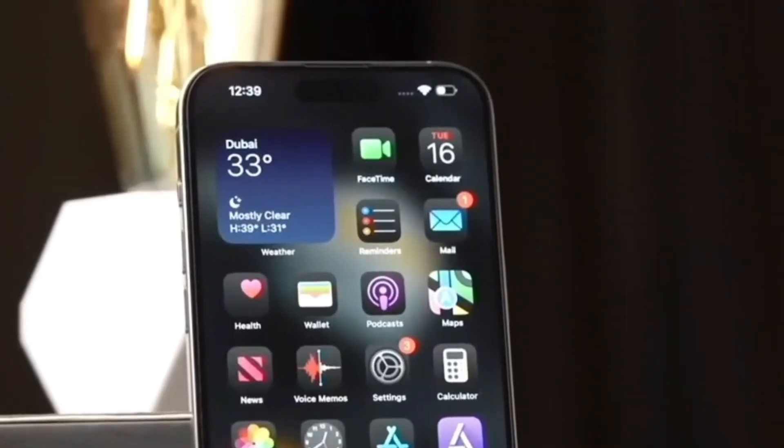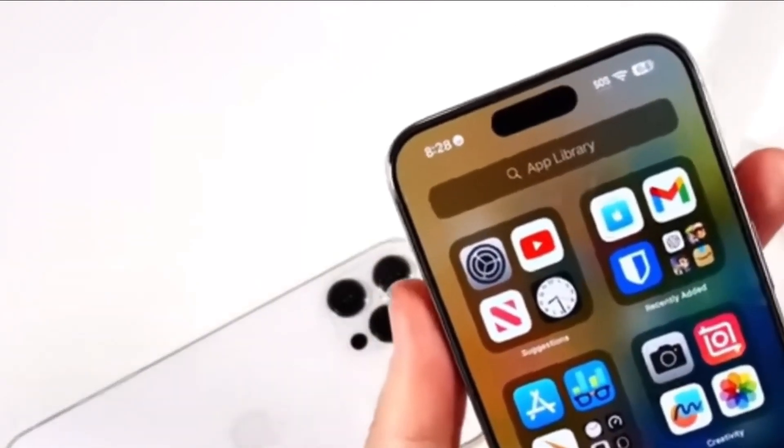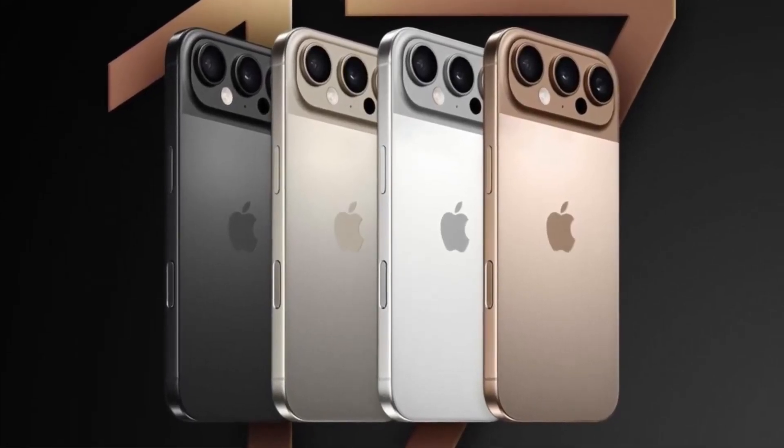As phones get more powerful, good cooling systems become more important. Samsung and other brands already use vapor chamber cooling, and now Apple seems to be catching up. If these leaks are true, the iPhone 17 Pro could be the best performing iPhone yet.